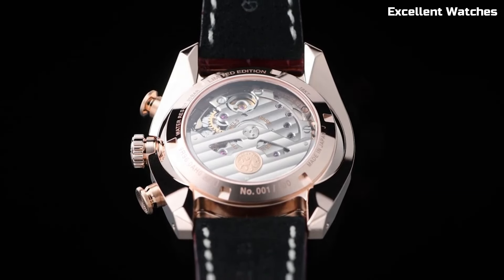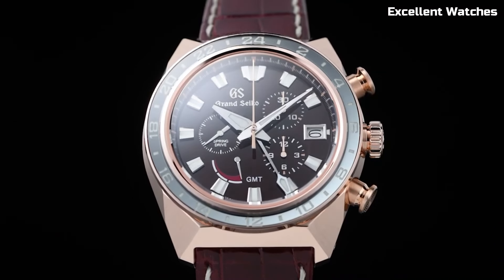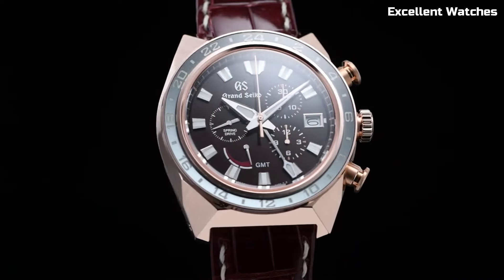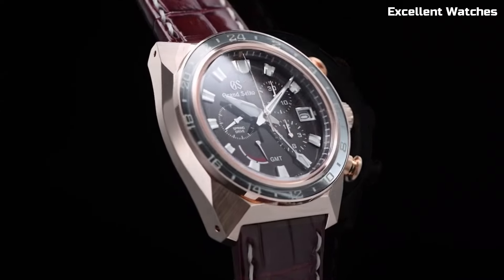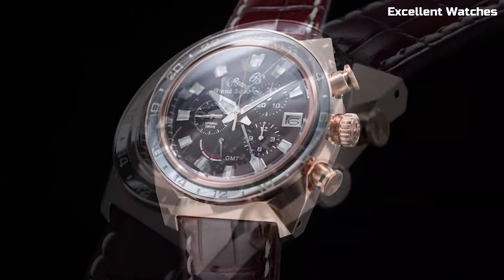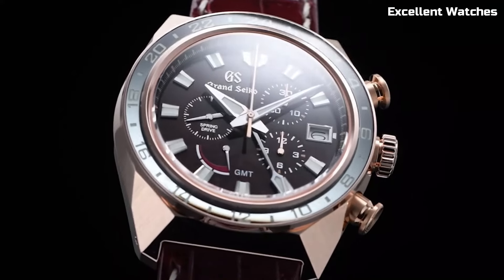The deep blue dial, inspired by the Shinshu region's pristine lakes, adds a touch of nature's tranquility to your wrist. With a power reserve of approximately 72 hours and a GMT function, the Grand Seiko is a versatile and stunning choice for those who appreciate the fusion of form and function in a luxury watch.